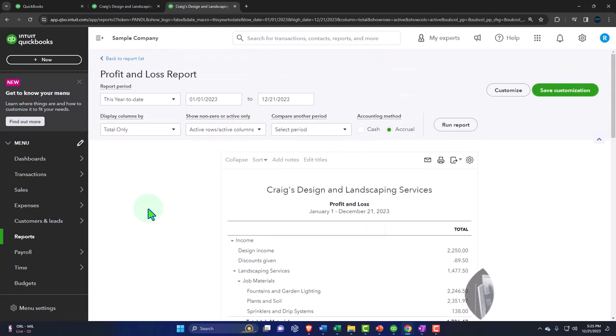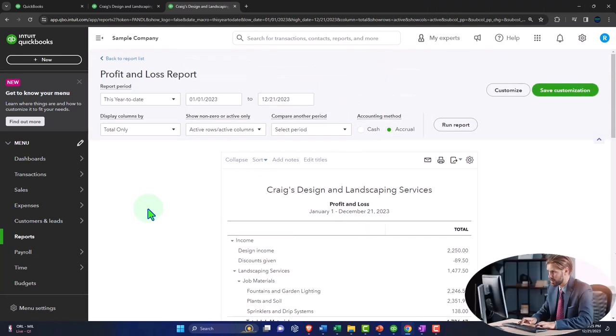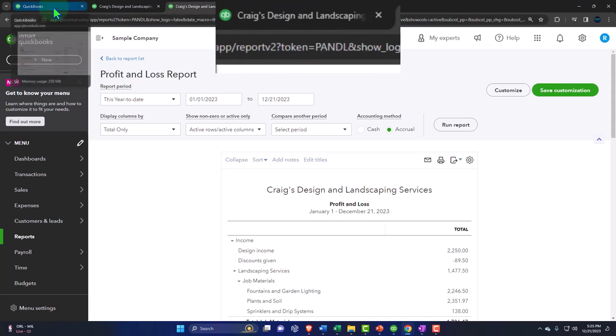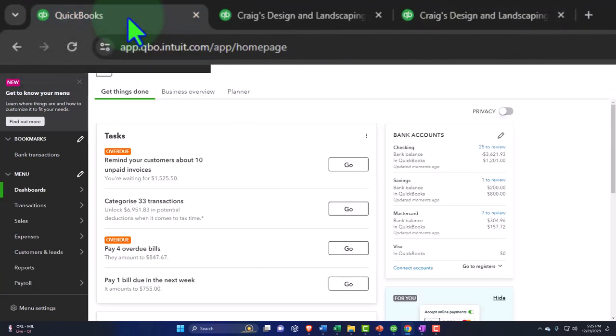We'll dive into these reports in more detail later, but I just want to show the process of opening those up each time, because this is the end result — what we're trying to create. If you're using QuickBooks for taxes, you need the income statement. That's what the whole process is ultimately building toward. The first tab will be where I typically navigate from.